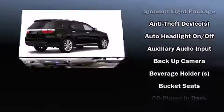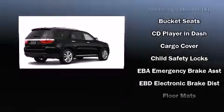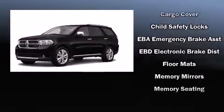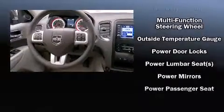Dodge also prioritized safety and security with features such as dual front impact airbags with occupant sensing airbag, head curtain airbags, traction control, brake assist, anti-whiplash front head restraints, a security system, and four-wheel disc brakes with ABS.